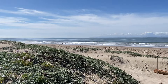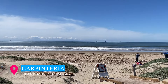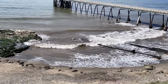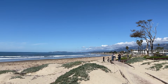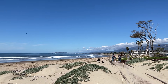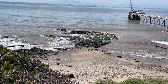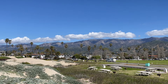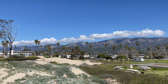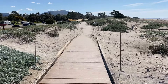Heading about 15 minutes east of Santa Barbara, you'll encounter the charming beach town of Carpinteria. Delight in the presence of a harbor seal preserve, offering glimpses of adorable baby seals. Enjoy the serenity of numerous beaches, including the renowned Carpinteria Beach, which proudly holds the title of World's Safest Beach as declared by the city. Don't miss the delightful Linden Avenue, Carpinteria's main road leading to the beach, adorned with antique shops, excellent restaurants, and more, perfect for a leisurely stroll.